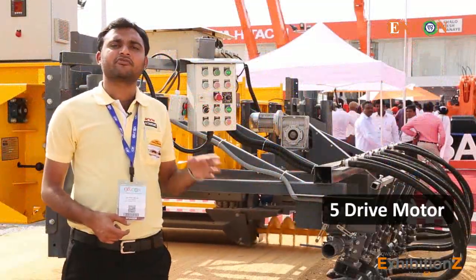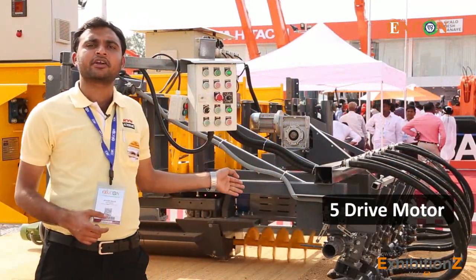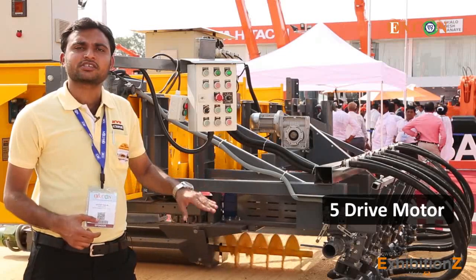This machine is operated with 5 drive motors, comprising of a drive motor for the cylinder with inbuilt vibrator, 2 independent drive motors for bogies, and a carriage.